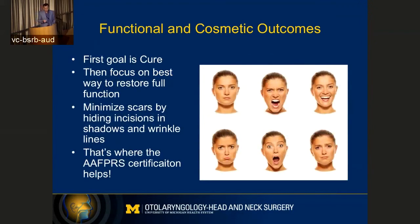What about functional and cosmetic outcomes? All of us want to look normal, we all want to have normal function and normal facial expressions. Our first goal is cure — we want to do the right thing up front to try to cure you of the melanoma — but then we also want to focus on the best way to restore full function. We want to minimize scarring on the face, and we can do that by hiding our incision lines in normal creases or wrinkles. There are shadow lines in the face that we can try to hide those incision lines in. People often ask whether we should get a plastic surgeon to close things up so it looks a little better, and I like to say, well, you're in luck — I actually am a facial plastic surgeon. I did spend some extra time doing a fellowship in facial plastic surgery, which gives us the foundation on principles of reconstruction.